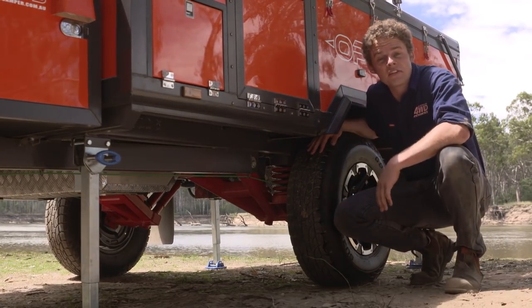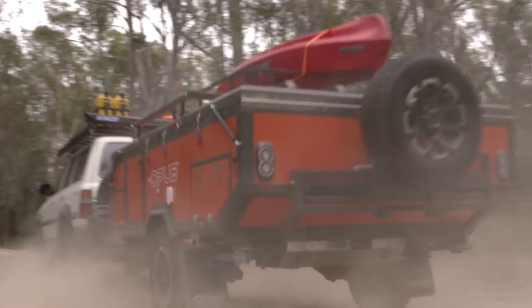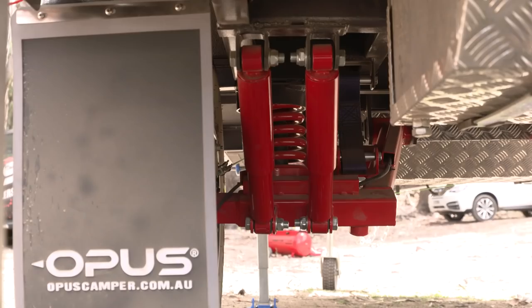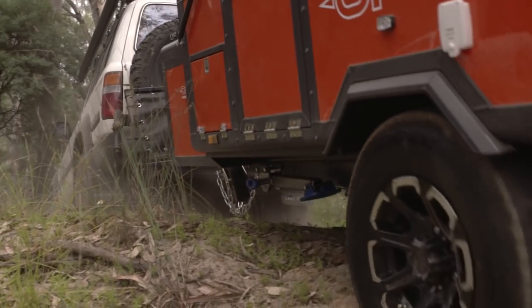But it's not just luxurious, it's proper tough luxury, perfect for heading off-road. It features a full-size chassis, independent trailing arm suspension with twin shock absorbers, and heaps of ground clearance for serious approach and departure angles.